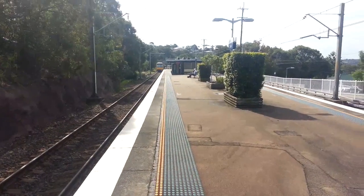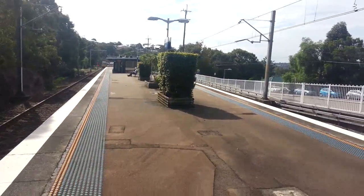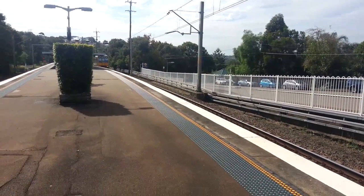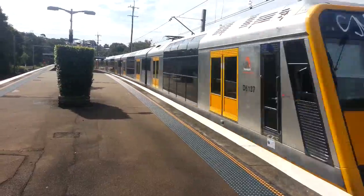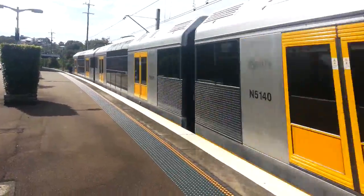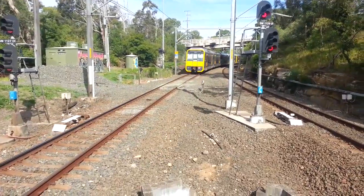Another Tangara approaching platform number 2. I'll just shimmy over here a little bit. Not sure if it's stopping or not — it's not. Front half T4 on T4, and the rear half is T5 — sister sets.